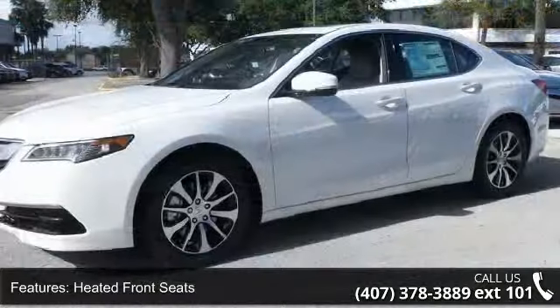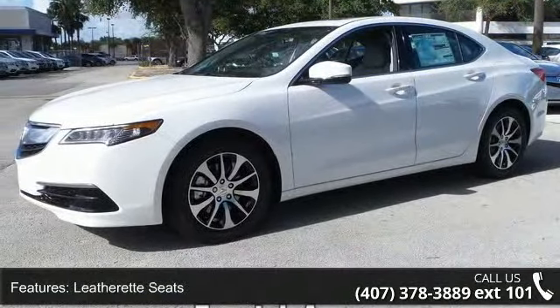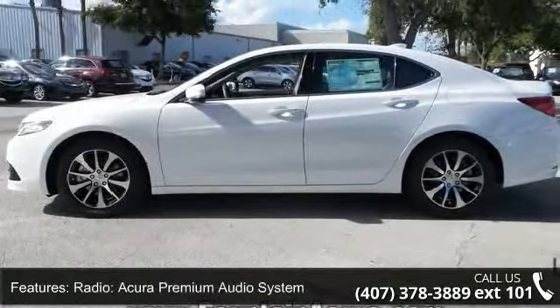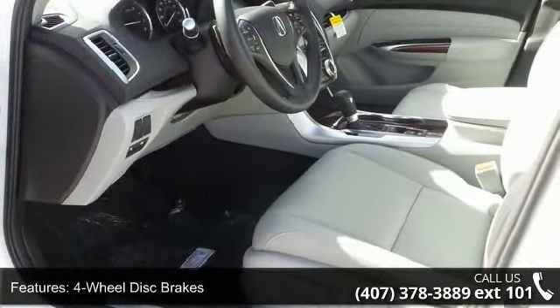This vehicle's top features include heated front seats, leatherette seats, radio, Acura Premium Audio System, 4-wheel disc brakes, air conditioning, electronic stability control, front bucket seats, and leather shift knob.